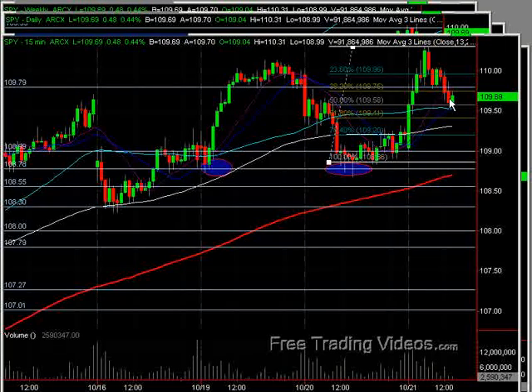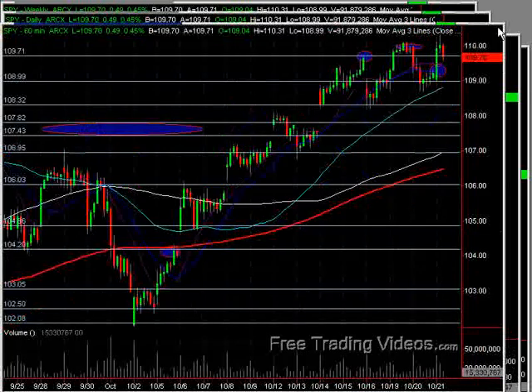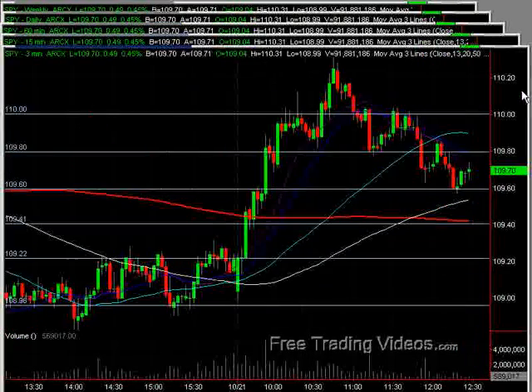So at this point, in my eye, the market could go either way, at least intraday. But another significant test of that resistance is good for the upside. So let's take a look at what the internals are telling us for the day.